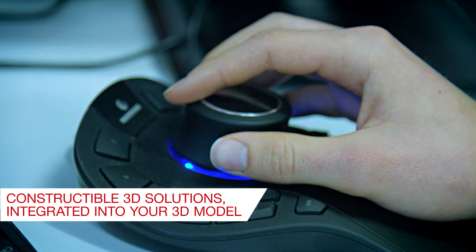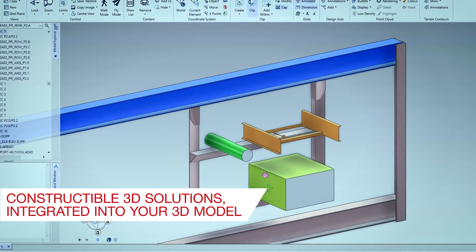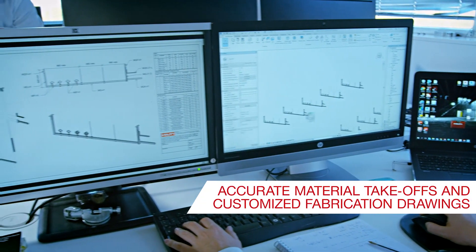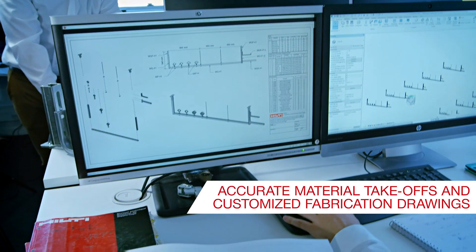Constructible 3D solutions integrated into your 3D model. Accurate material takeoffs and customized fabrication drawings.